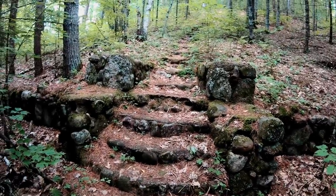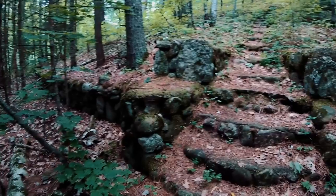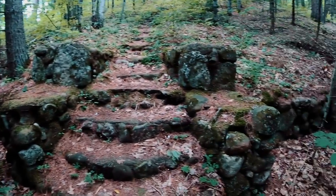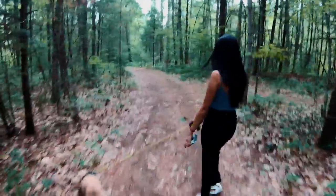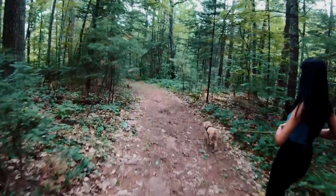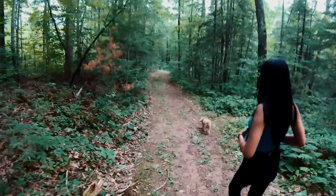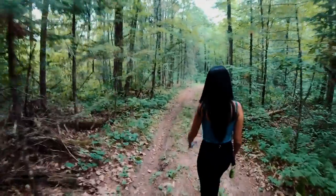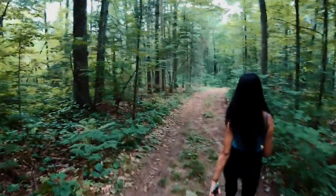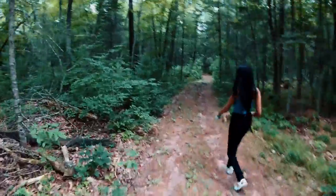It looks like there are some older steps here. Who knows where they go, but these are like ancient ruins, probably put here for the mines up on the top. I'm not really sure. This is really old, but we're going to keep heading down to the river and show you that area.